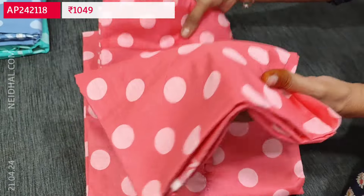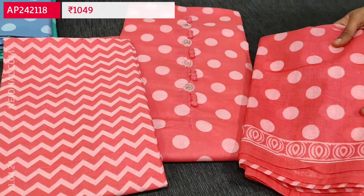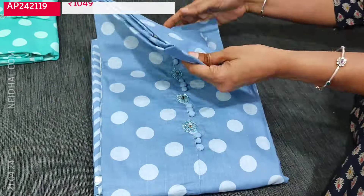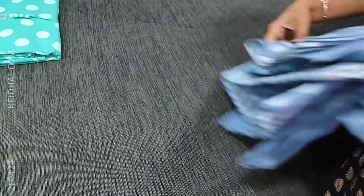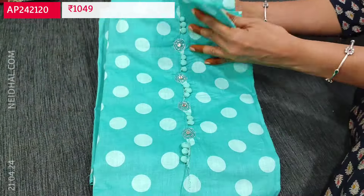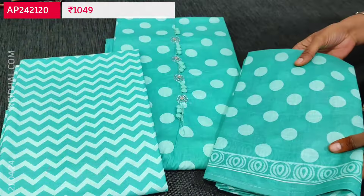We also have this in powder blue color and turquoise green color. These sets are priced at 1049.